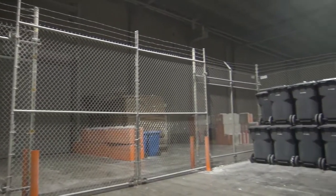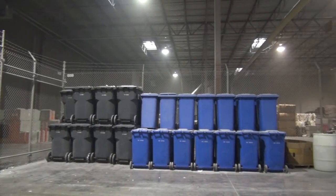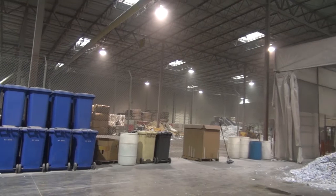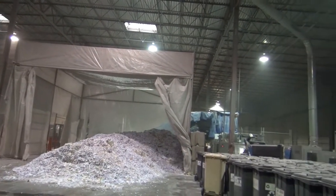Did you ever wonder what happens to your private documents after a mobile American shredding truck comes and grinds them up at your location? Let's follow a truck as it returns to our secure facility in Salt Lake City.